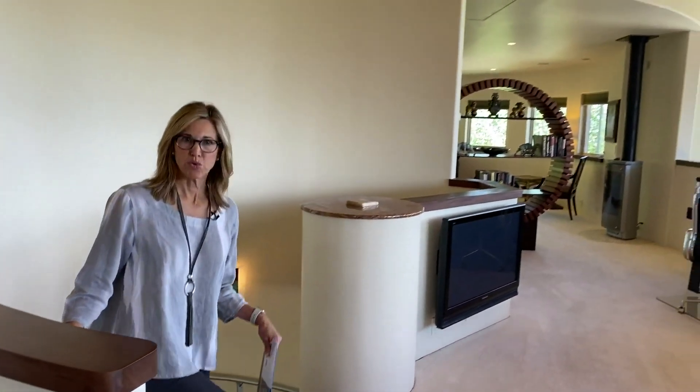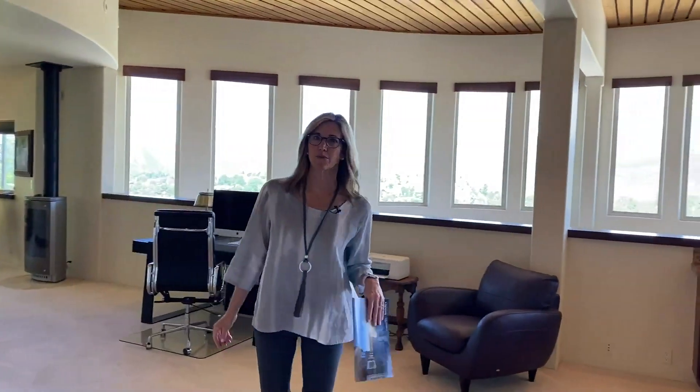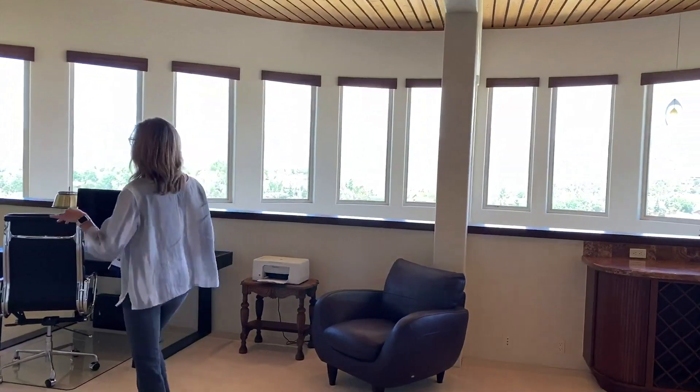This home, being three levels, also includes an elevator, which is really important. It comes right off the garage area.